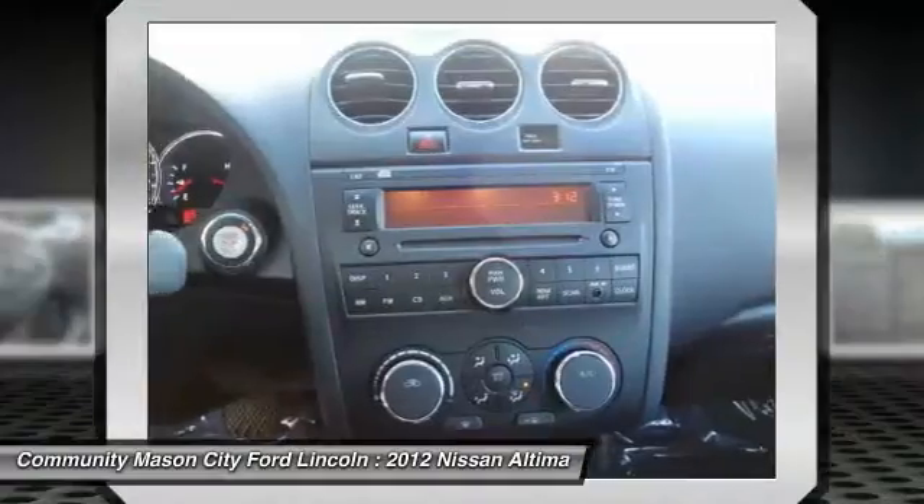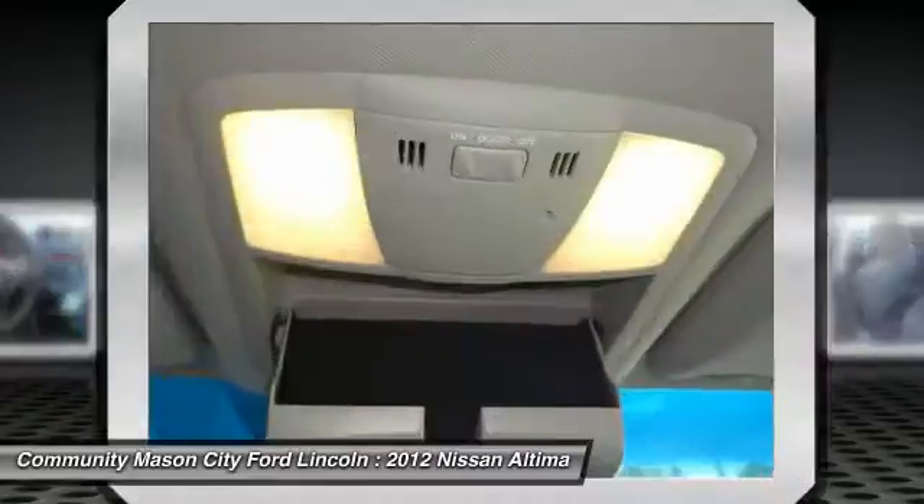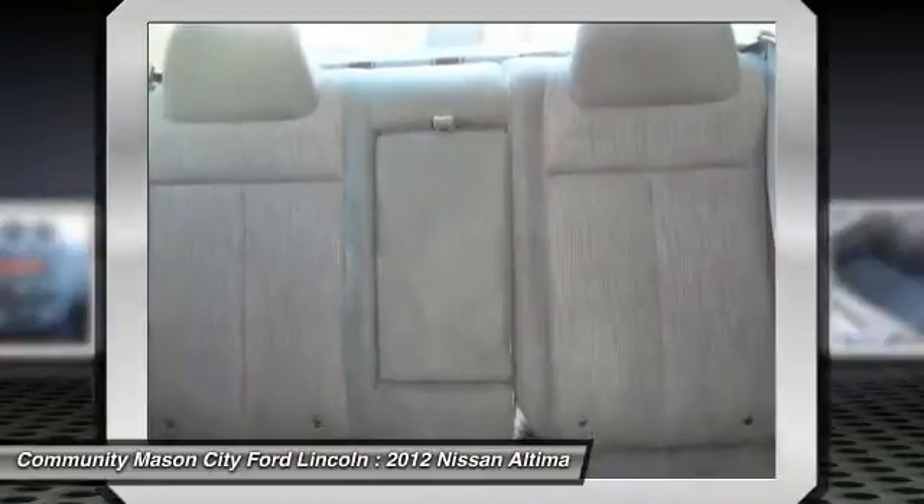Driver air bag, keyless start, cruise control, four-wheel disc brakes, keyless entry, rear defrost.